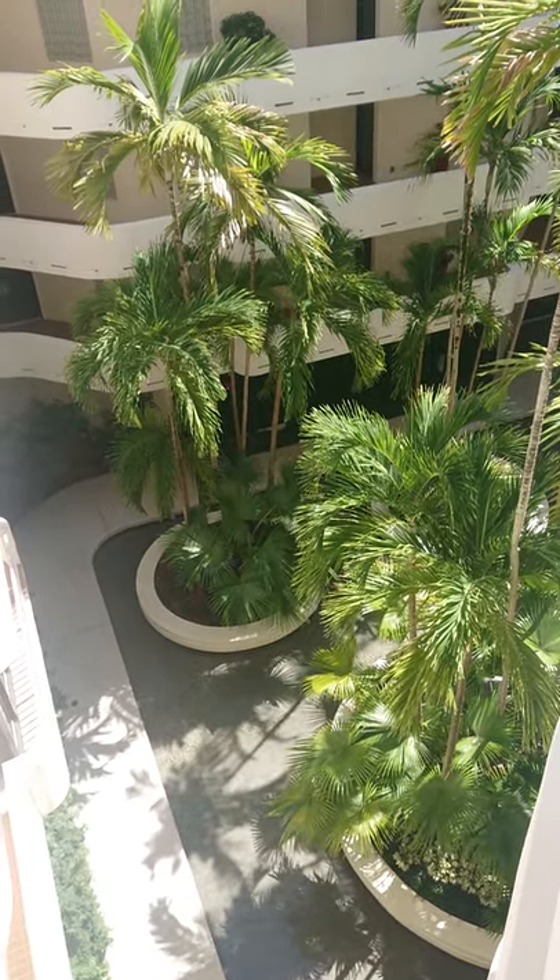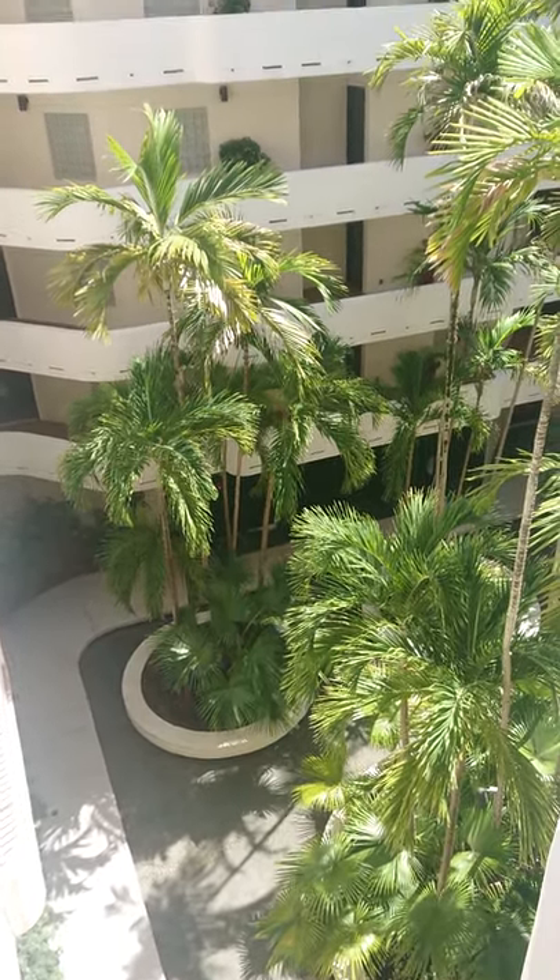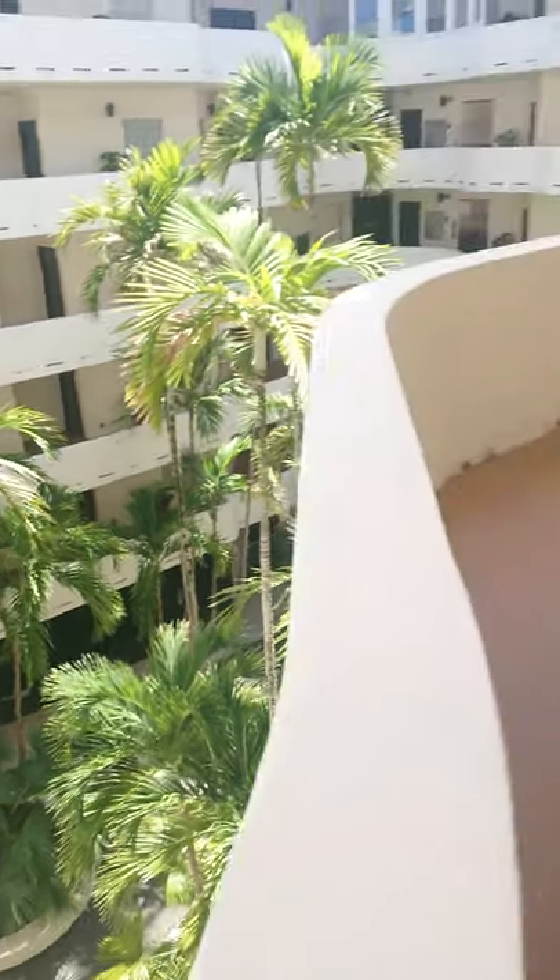Good afternoon, everybody. This is Alex with Master Odor Removal. I'm in Palm Beach on the island servicing this unit.